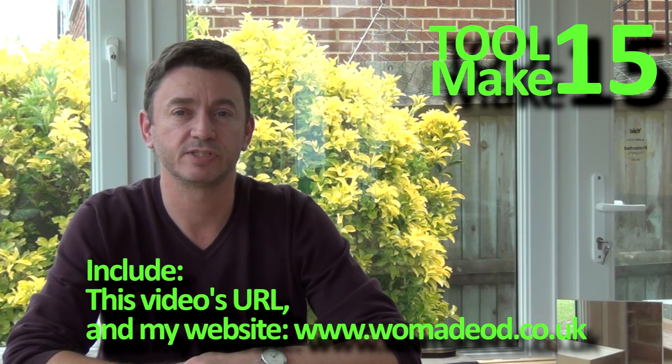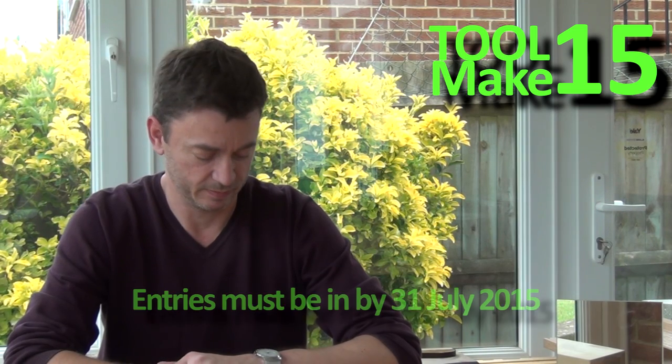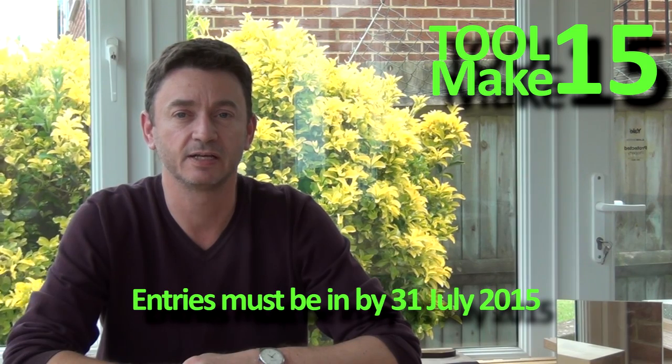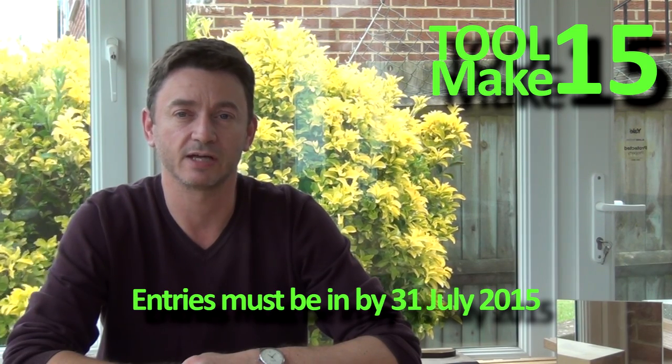If you're entering by posting a video then you'll need to include links to this video itself and to my website. The competition runs from today, the 14th of June 2015, and closes on the 31st of July 2015.